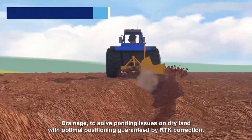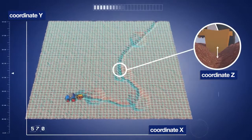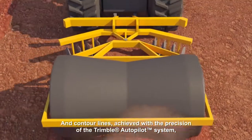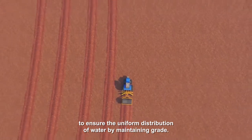Drainage to solve ponding issues on dry land, with optimal positioning guaranteed by RTK correction, and contour lines achieved with the precision of the Trimble autopilot system to ensure the uniform distribution of water.